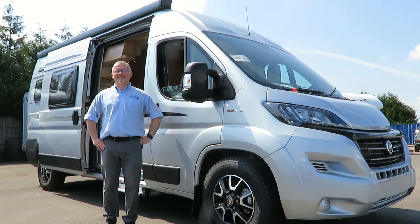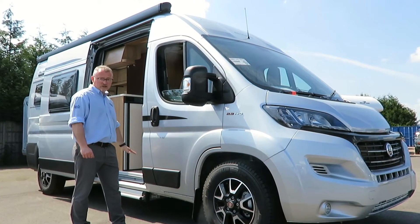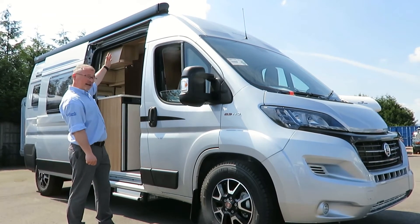Looking around the exterior of the K60 Deluxe, you can see we have full remote control central locking, double glazed windows, an electric step to the habitation area, silver metallic paint, alloy wheels, an awning and an awning light.